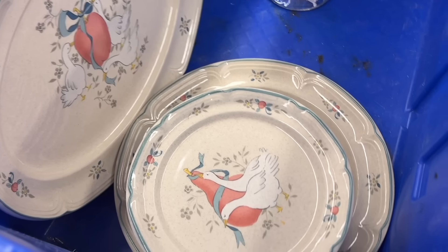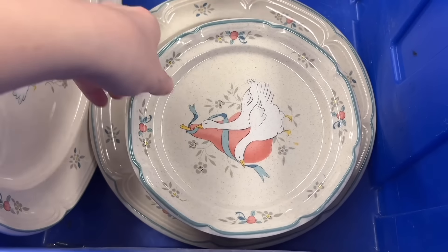Is there anyone who collects these Blue Bow Goose style dishes? I thought these were super pretty with the pops of peachy pink on there.